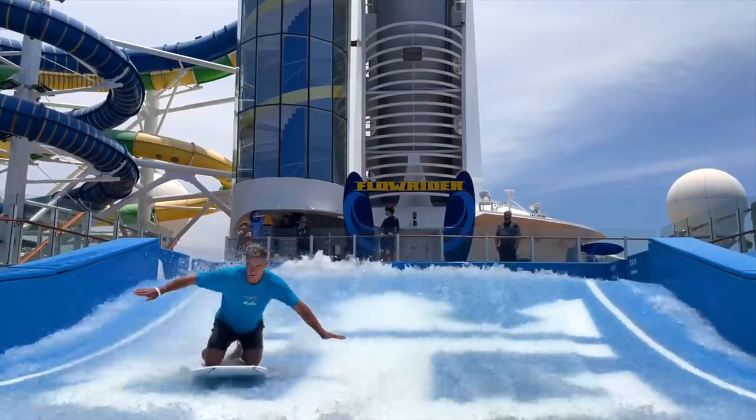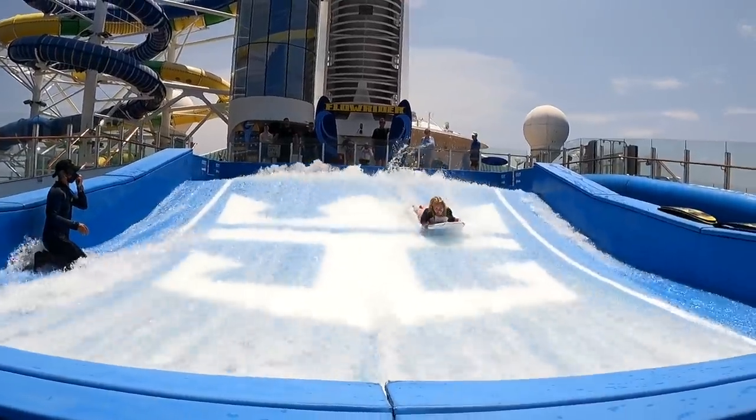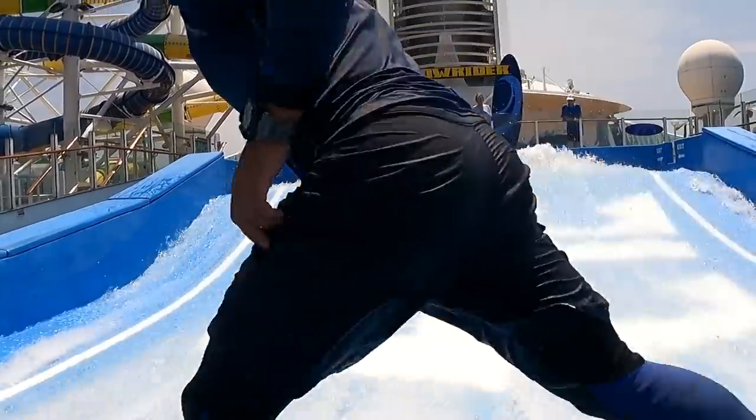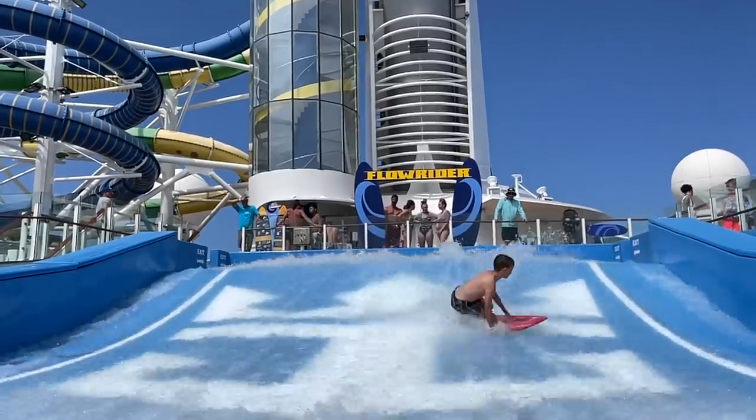All three of us gave it a try. I did the boogie board and had a legit wipeout — both feet flailing in the air, twisted my neck, ended up with a headache, so I was kind of done. But the boys decided to make a day of it. We sunscreened up, put on rash guards, and it was a blast. We only took a break to eat lunch and then it was right back at it. They play music up there and it just feels so fun — you really feel like you're on a Royal Caribbean cruise.